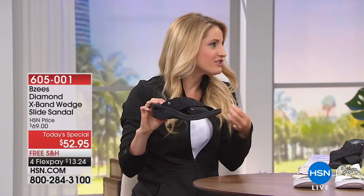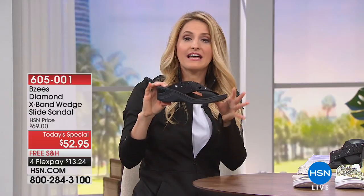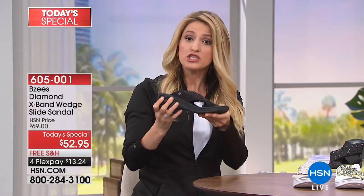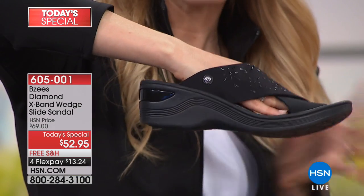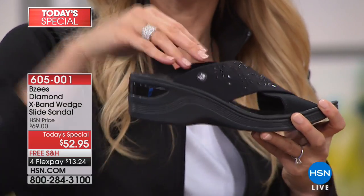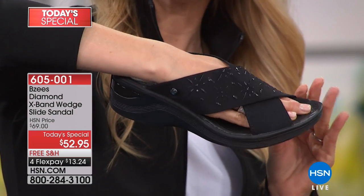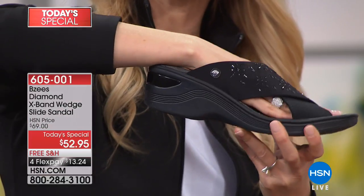When you wear your BZ's you almost feel more energetic, and it's because of that lightweight footbed — lightweight air infused outsoles, less than six ounces. If you're worried about not having a strap on the back, not a problem, because we've given you this wide strap band that really hugs and holds your foot.